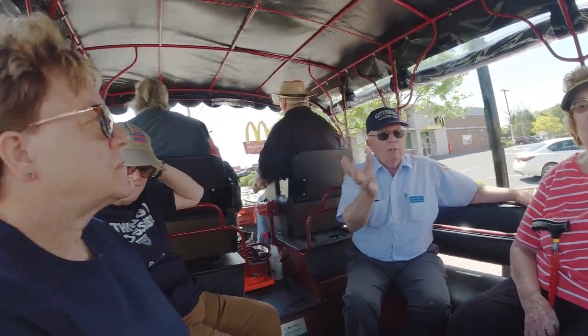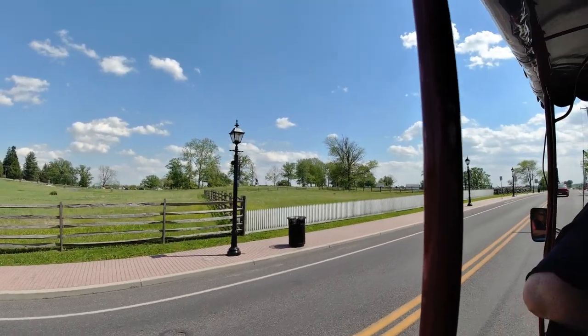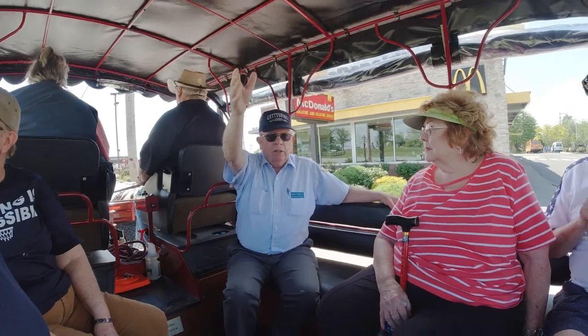It's called Cemetery Hill because the town cemetery was — and is — over there on the other side of the hill. Passing by the Ohio Monument, we're facing the public side of the park.